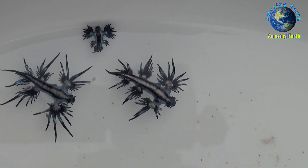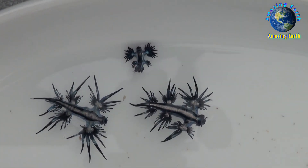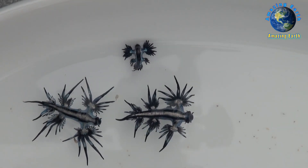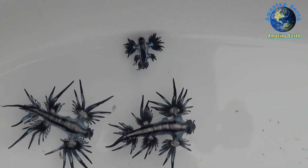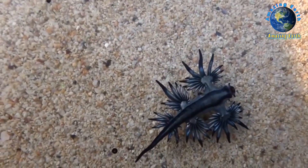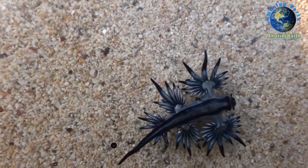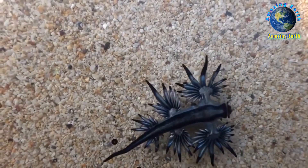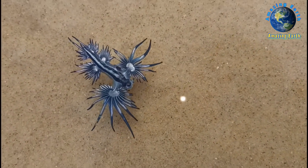The silver-gray side of the sea slug faces downwards, blending in with the sunlight reflecting on the ocean surface when viewed from underwater. Glaucus atlanticus feeds on other pelagic creatures, including the Portuguese man-o-war and other venomous siphonophores. This sea slug stores stinging nematocysts from the siphonophores within its own tissues as a defense against predators. Humans handling the slug may receive a very painful and potentially dangerous sting.